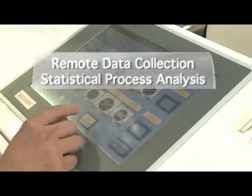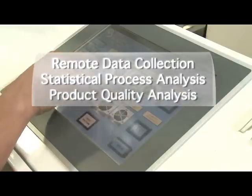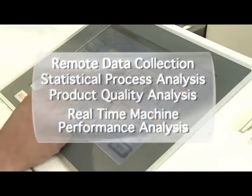The custom proprietary software of the intelligent manufacturing system performs remote data collection, statistical process analysis, product quality analysis, as well as real-time machine performance analysis.